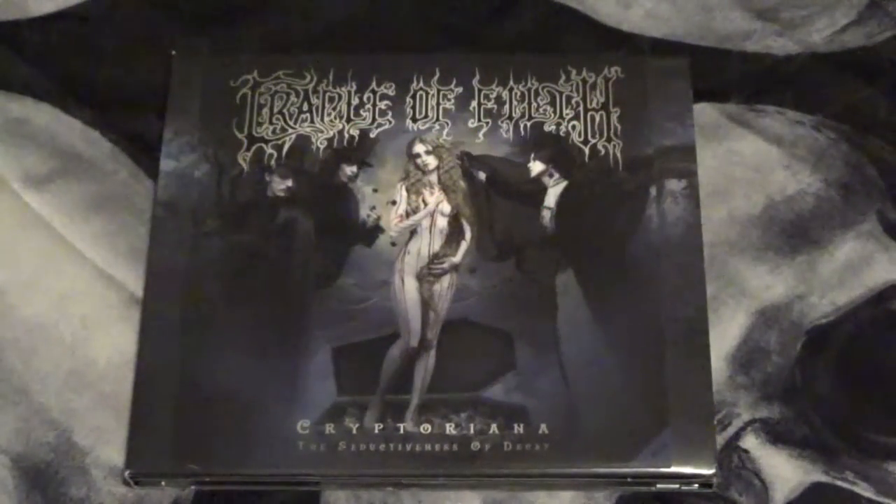Hello everyone, today I'm going to be doing an unboxing for Cradle of Filth's album, Cryptoriana: The Seductress of Decay. So let's get started.